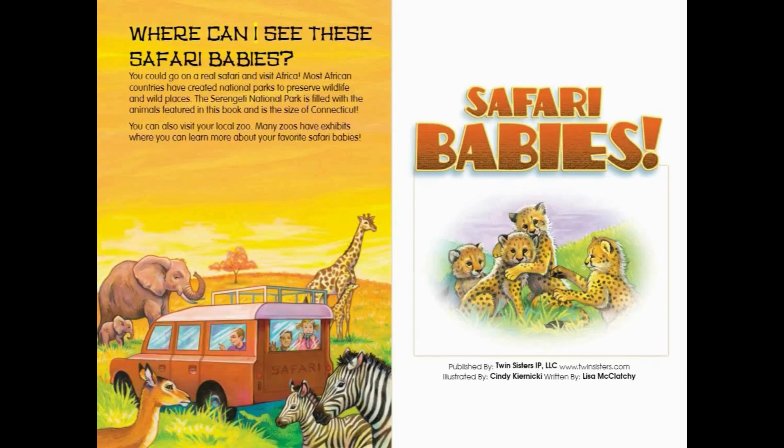Where can I see these safari babies? You could go on a real safari and visit Africa. Most African countries have created national parks to preserve wildlife and wild places. The Serengeti National Park is filled with the animals featured in this book and is the size of Connecticut. You can also visit your local zoo, where many zoos have exhibits where you can learn more about your favorite safari babies.